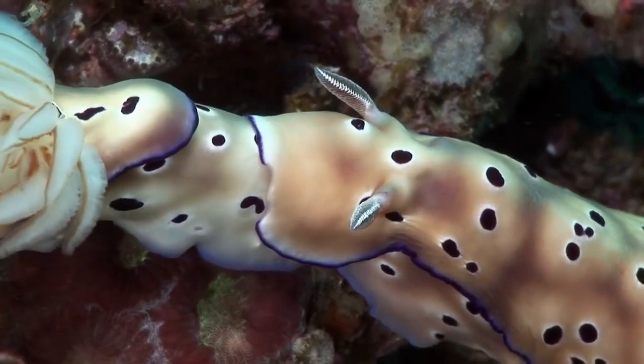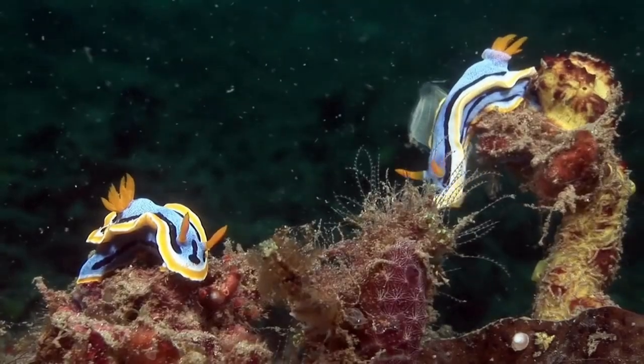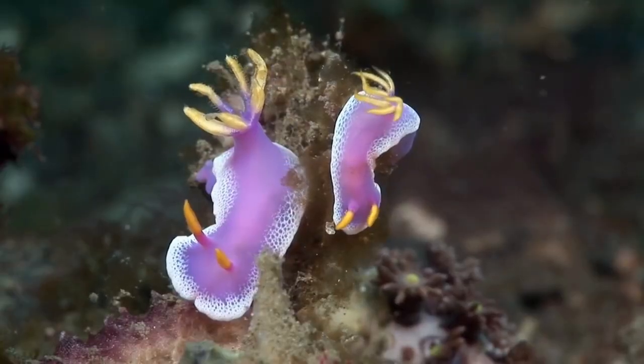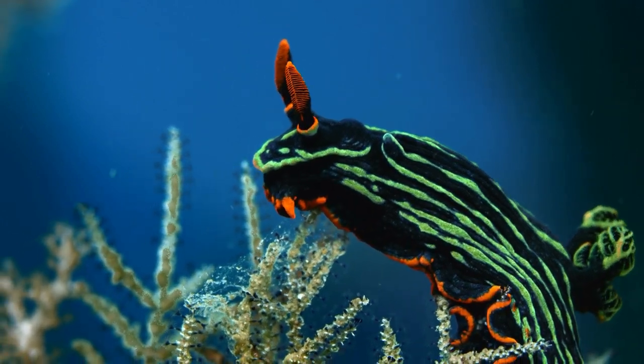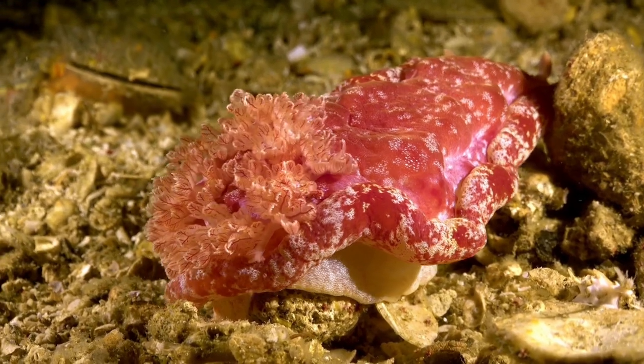Before eventually transforming into the adult form, the study of nudibranch provides valuable insights into the evolution, ecology, and adaptation of marine animals. Their beauty and color diversity also make them a subject of interest for divers, underwater photographers, and marine life enthusiasts.